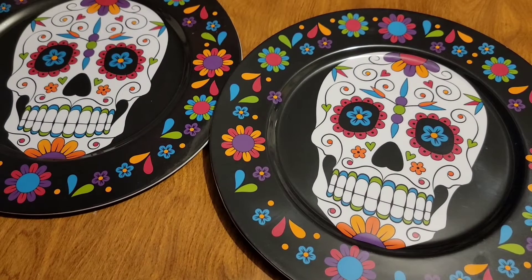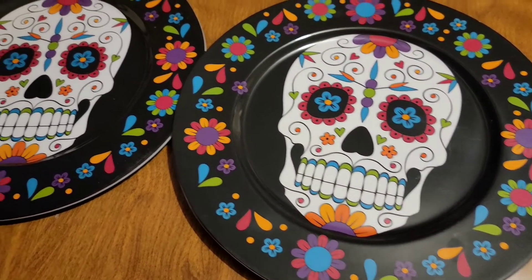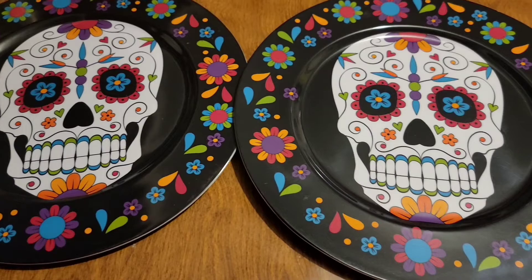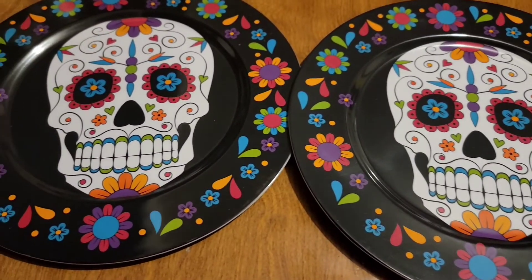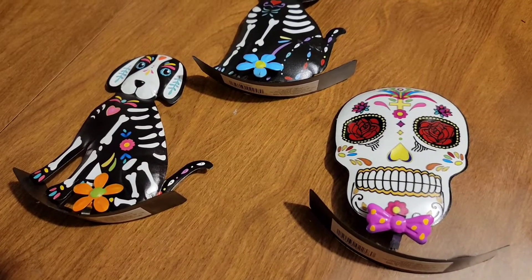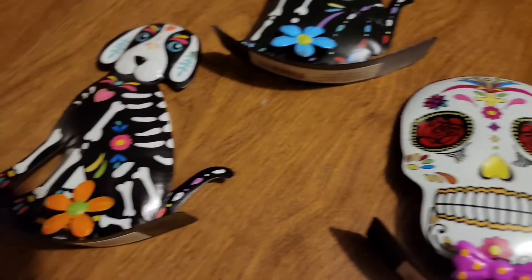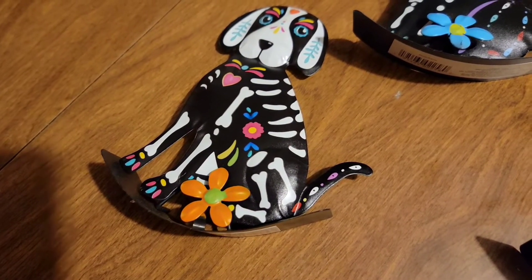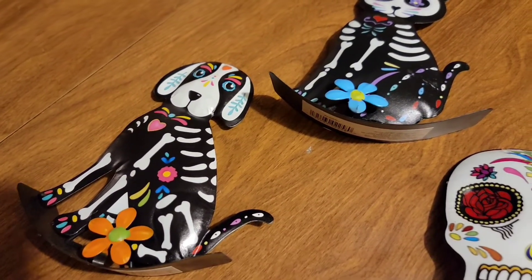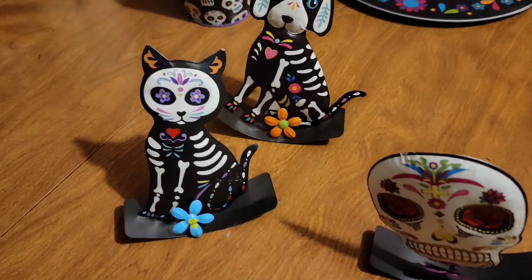Last year I had the smaller plates like this, so this is the big version of them — very nice. Also, these are new to the Dollar Tree: they are stand-up decorations. I got the frog with the bow tie, the puppy with the flower, and the kitty with the blue flower. I'm glad the flowers look different on each animal. They stand up like this — very cute.